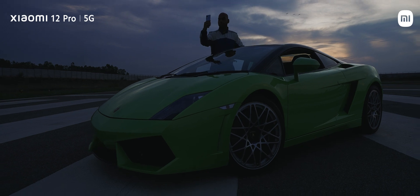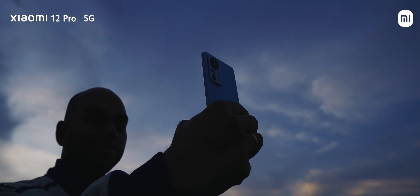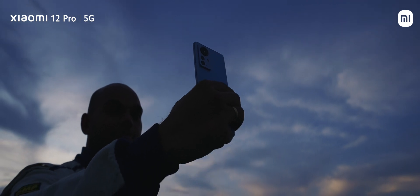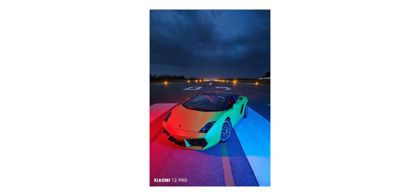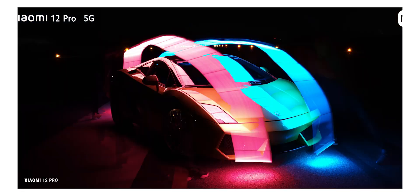We also took some photos of the Lamborghini in various other scenarios and settings to showcase the true prowess of the camera setup. This scene showcases incredible dynamic range, and we also made use of some unique director modes such as neon trails to capture wonderful looking photos that would have otherwise taken hours of complex photo editing to achieve, but all that was done in a single shot.